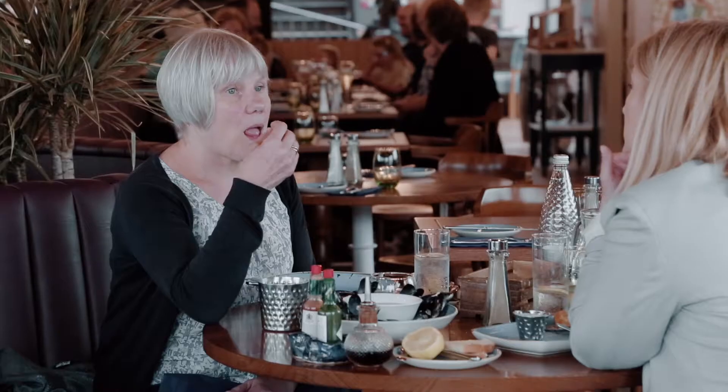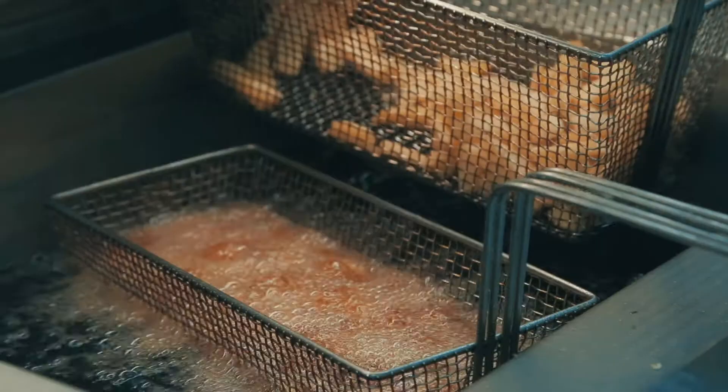I'd say the customers benefit from the Florigo range because at the end of the day they're getting their food at a better quality and quicker.